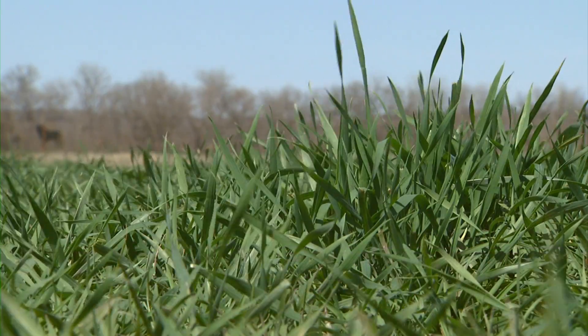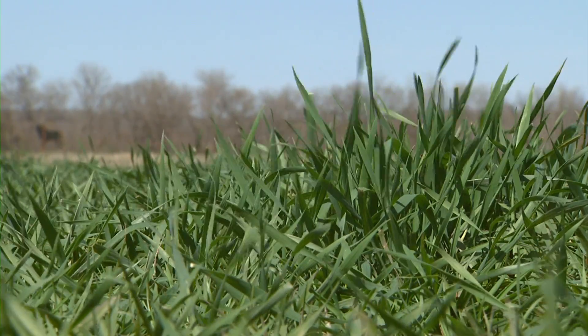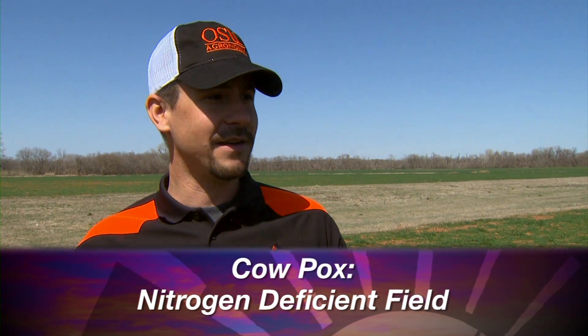They're a great indicator. I call them the original, the natural enriched strip. We just made the cow pox bigger with the enriched strip. So the cow pox are just a sign that the field needs nitrogen.